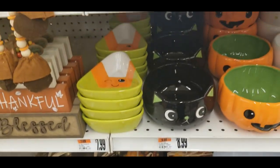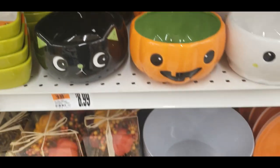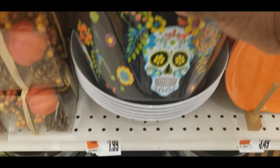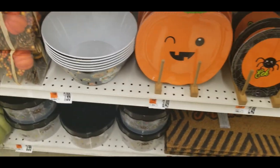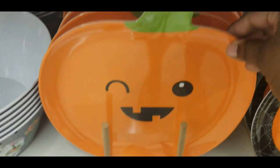Then you get into your Halloween stuff, which is $7.99 — little bowls. That bowl here is $7.99. Pumpkin plates — cute. And they're plastic, which is fabulous.